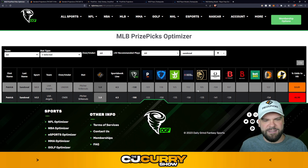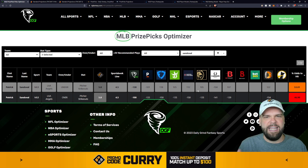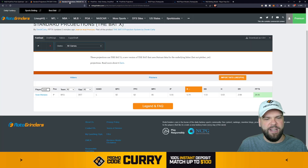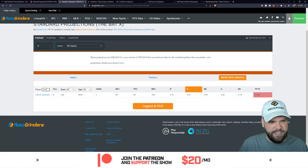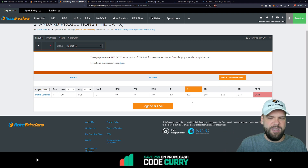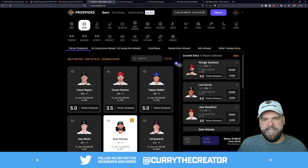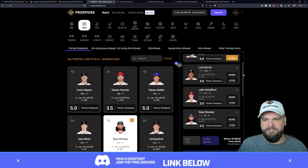Patrick Sandoval at five strikeouts — the under looks like the optimal way to go here, giving us about a 53% chance that he records five or less strikeouts. Using The Bat by Derek Carty, the most accurate MLB projection model for three years and running, available on Roto Grinders and EV Analytics — he's projected for 4.2 strikeouts today as he takes on the Boston Red Sox. With the line set at five, the under looks like the reasonable way to go.